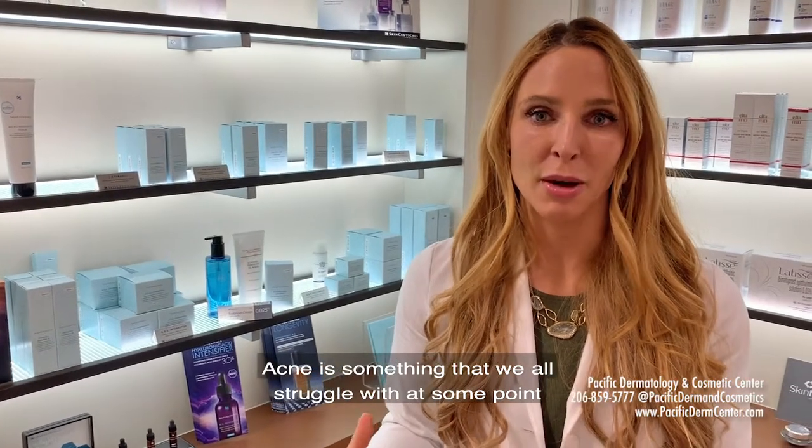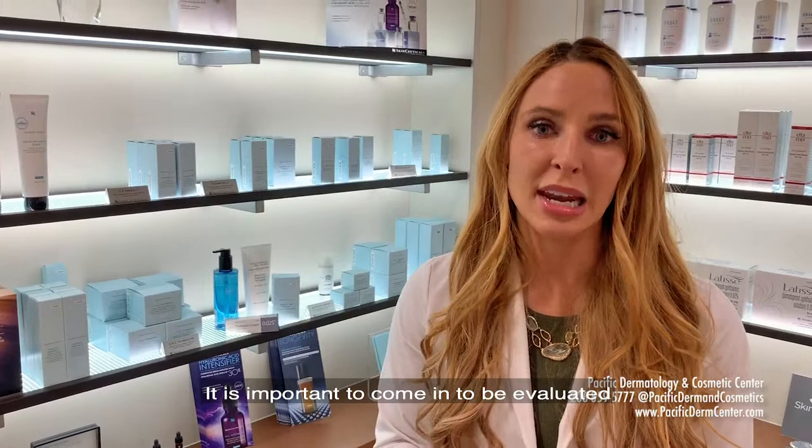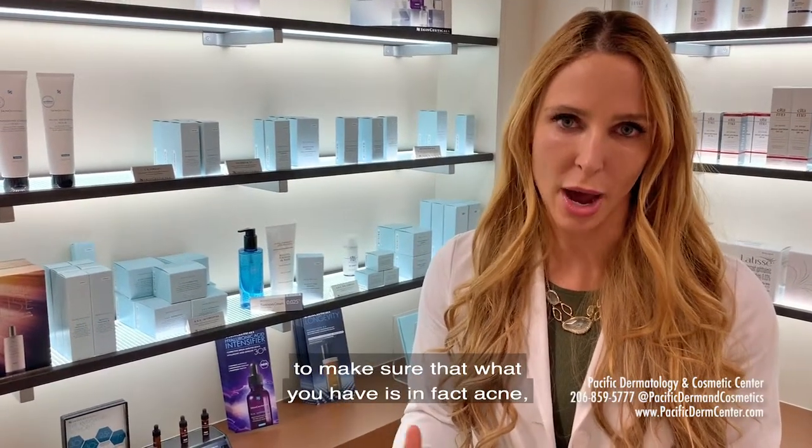Hi, I'm Dr. Sonya Lamel. I'm a board-certified dermatologist at Pacific Dermatology and Cosmetic Center, and I wanted to talk to you guys a little bit about acne. Acne is something that we all struggle with at some point in our lives. It is important to come in and be evaluated to make sure that what you have is in fact acne. Once you've seen a board-certified dermatologist, there are a number of different things that we can do to treat the skin.